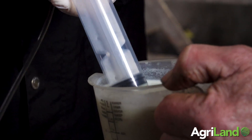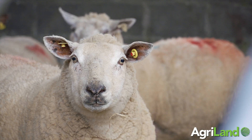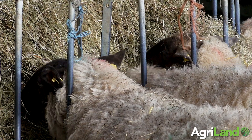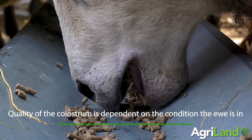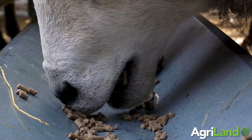The quality of your colostrum is very much dependent on the condition your ewe is in, so body condition score is quite important. You want your ewe to be in good body condition score, vaccinated — especially against abortion and clostridial diseases — and minerals are also highly important.